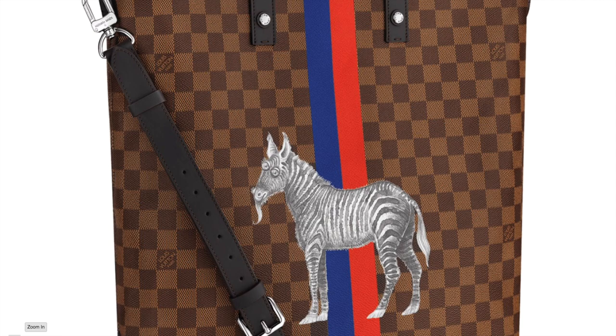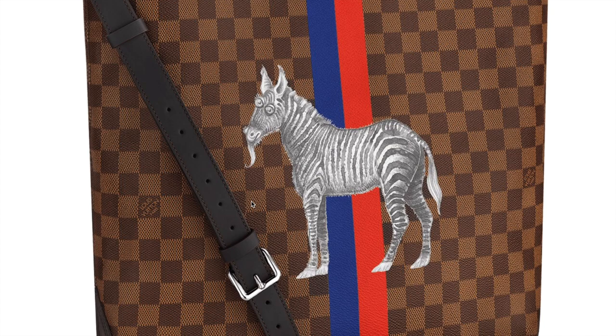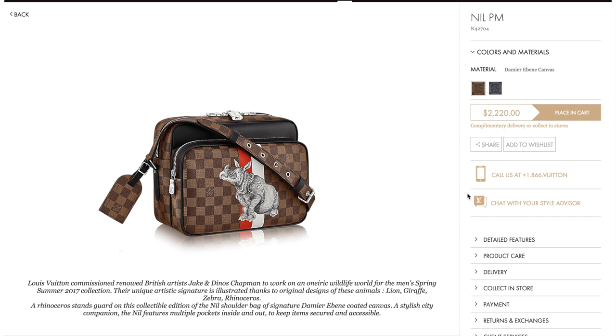Zooming in a little bit to give you more detail on the illustration — it kind of looks like a graphite slash watercolor painting that has been cut out and then screen printed onto the canvas.